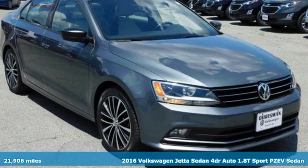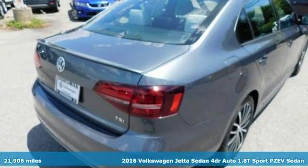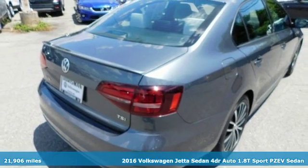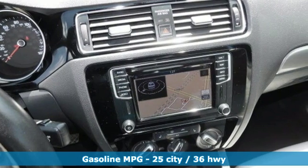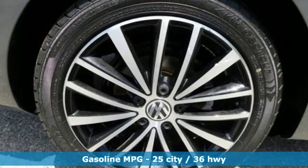It's a 2016 Volkswagen Jetta sedan. German-engineered style, performance, and precision come together to create the perfect compact sedan. And it comes with all the amenities you need.